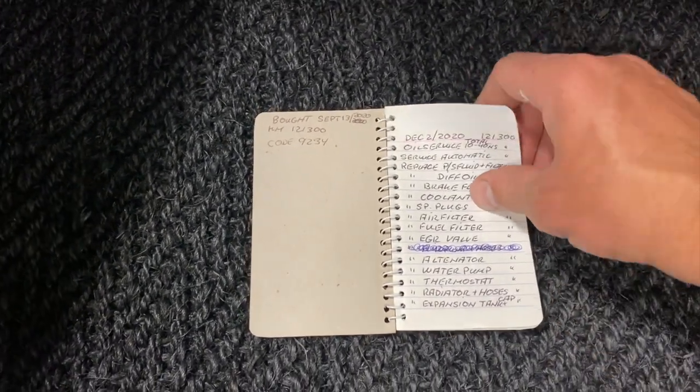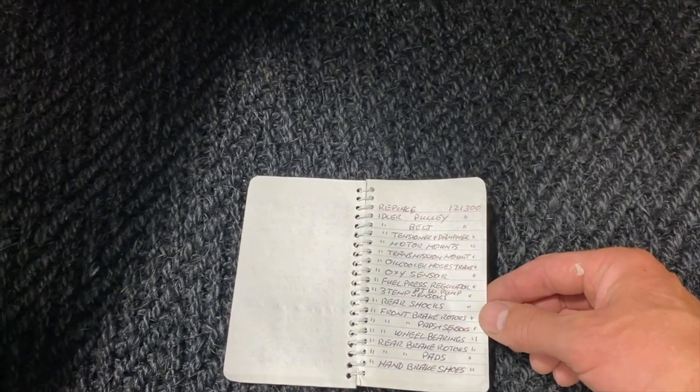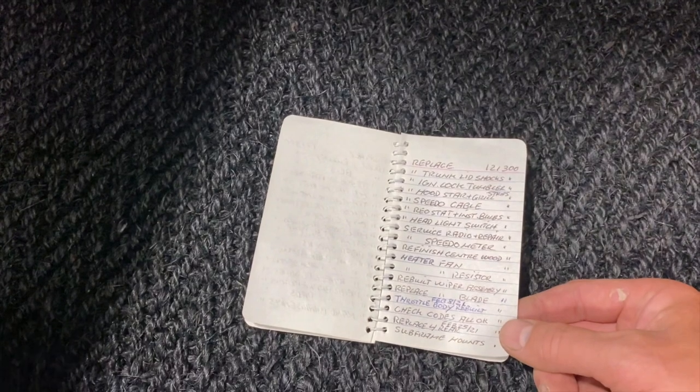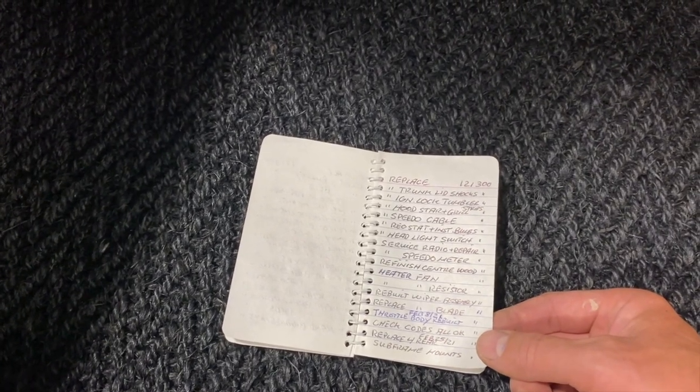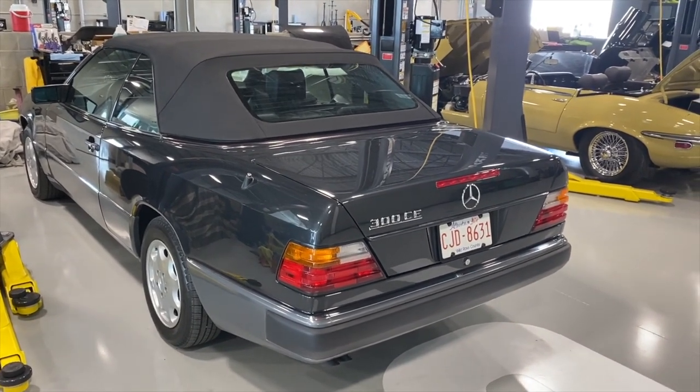The preventative maintenance list includes: diff, brakes, coolant, plugs, air filter, fuel filter, EGR valve, alternator, water pump, thermostat, radiator and hoses, expansion tank, idler pulley belt, tensioner and dampener, motor mounts, transmission mount, oil cooler hoses, oxygen sensor, fuel pressure regulator, temp sensor, air shocks, front brake rotors and pads, wheel bearings, rear brake rotors, pads, handbrake shoes, trunk lid shocks, ignition lock, tumble, hood star and grill, speedo cable, rheostat, headlight switch, radio service and repair, speedometer, refinish wood, heater fan resistor, wiper assembly, etc. So there's a hundred hours and thirteen thousand dollars worth of parts in preventative maintenance on what was already a lovely car.